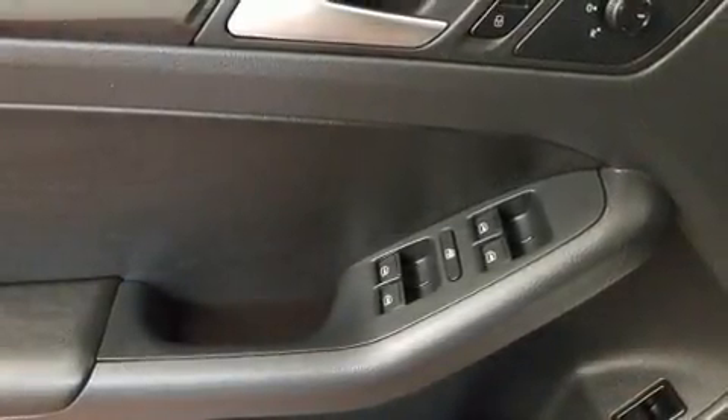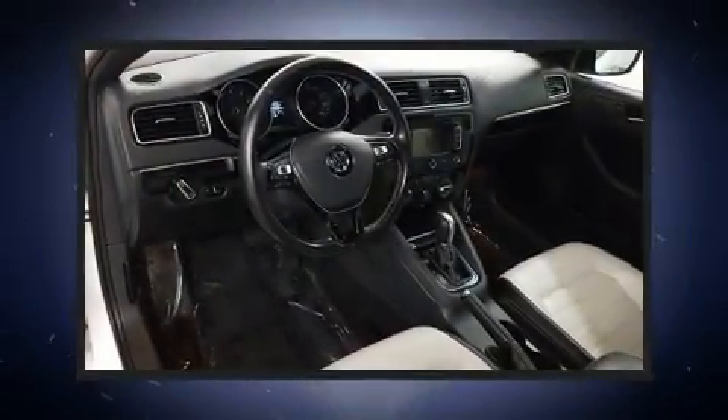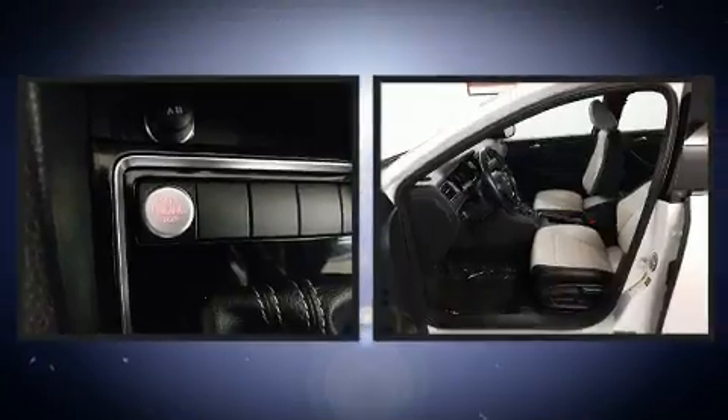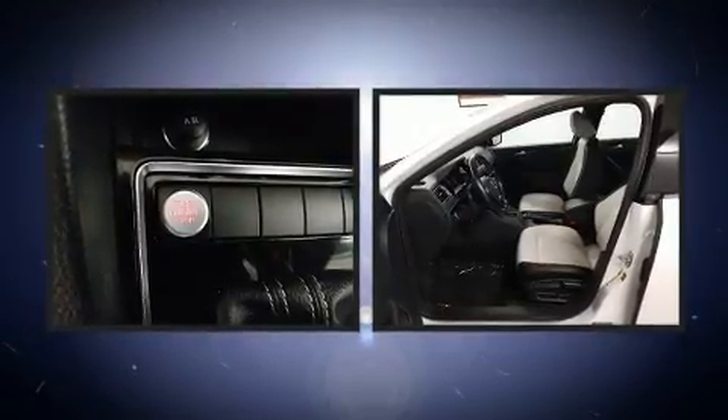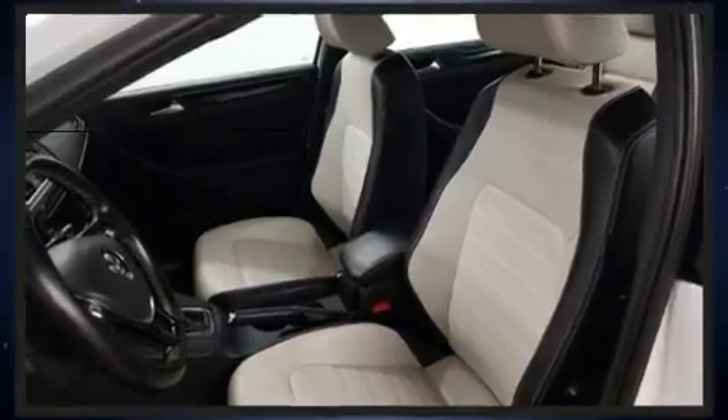It includes heated seats, a tachometer, an outside temperature display, remote keyless entry, and a split-folding rear seat. You and your passengers will enjoy the stereo system, which includes a CD player with MP3 capability and six well-positioned speakers.